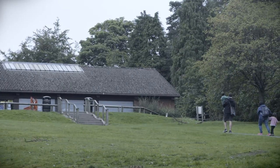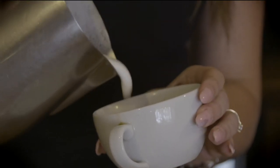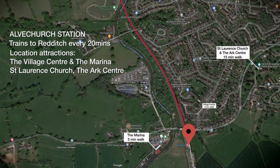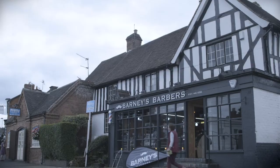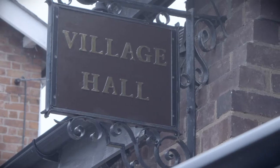After a few hours enjoying the countryside, you can stop for refreshments at the visitors centre before getting back on board for our next stop, Alvechurch. Alvechurch has a number of medieval, Georgian, Edwardian and Victorian buildings, which give this village centre a picturesque feel.